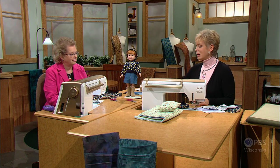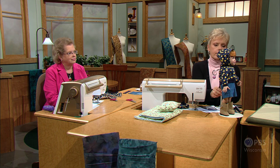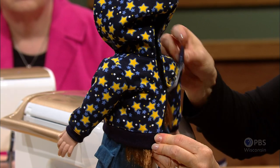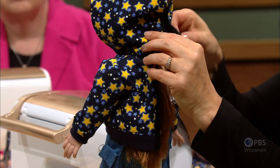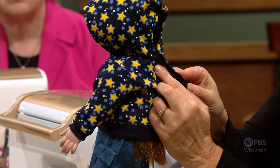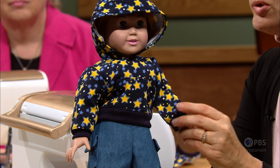Sewing doll clothes is about as easy as sewing can get. Joan has designed the clothes so that they open in the back and all the construction, for the most part, is flat. Rather than this hoodie being a pullover as most real hoodies are, for the doll clothes it just opens up with hook and loop tape in the back — making it easy for the little person to play with the doll, and also for us to do the sewing.